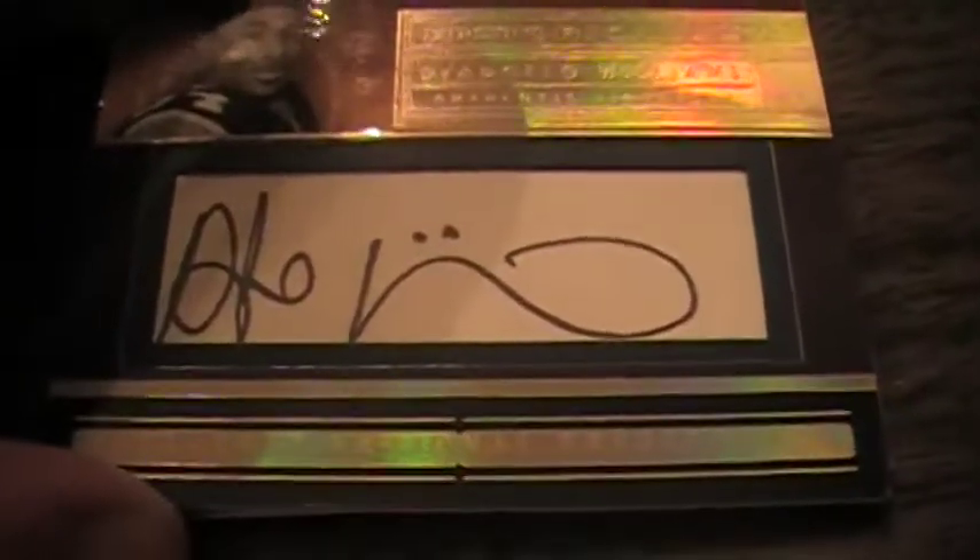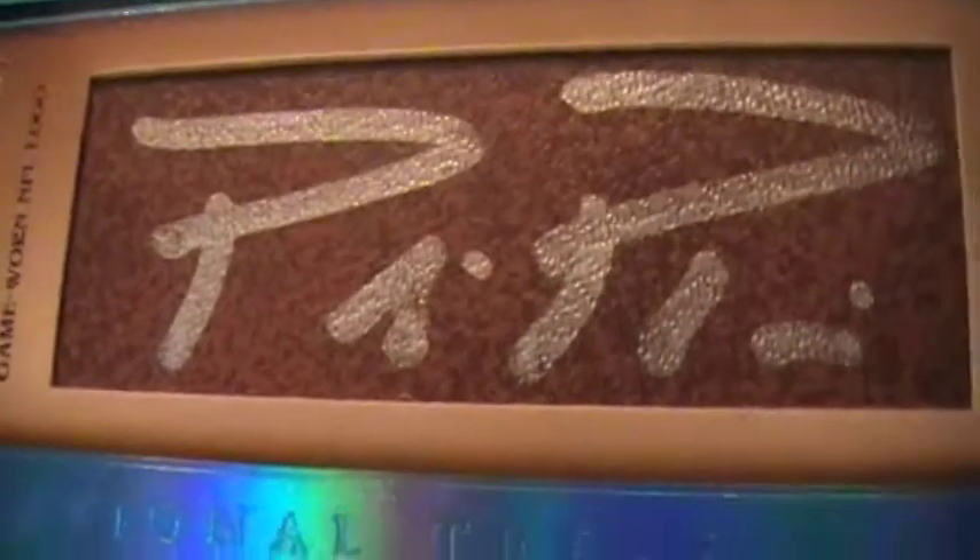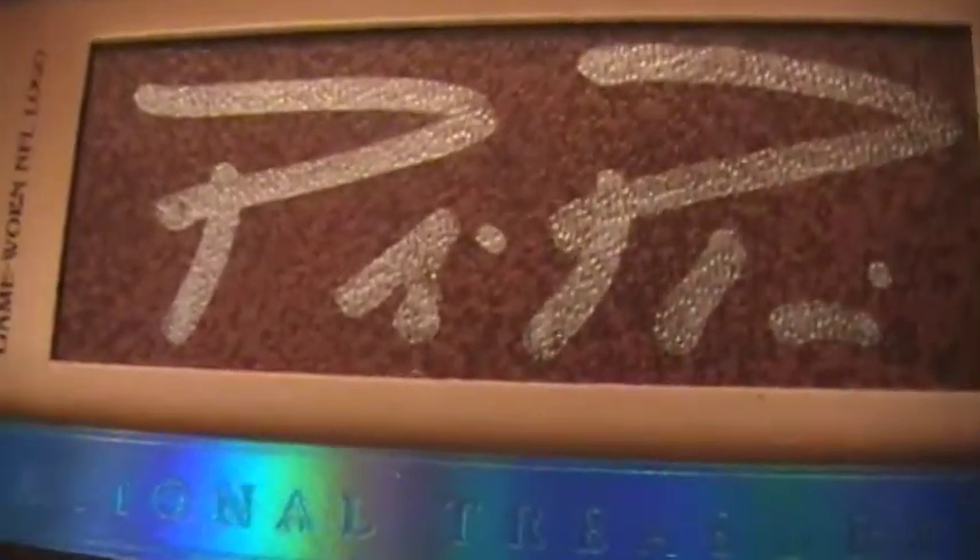DeAngelo Williams cut autograph numbered out of 55 — it's a rookie cut autograph and the only cut autograph in there numbered that high; all the others are like one or two. And then the big hit out of the case: Philip Rivers one-of-one autograph on some unidentified surface — my brother thinks it's football leather but it's way too smooth. It does have the NFL logo shield, numbered one of one.